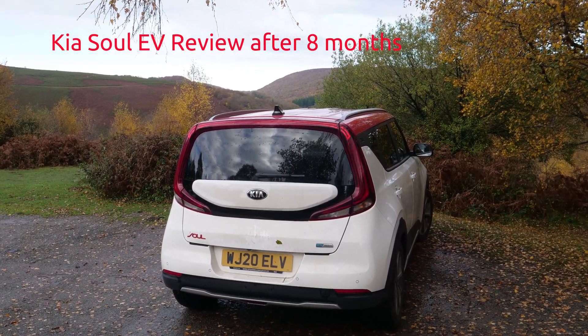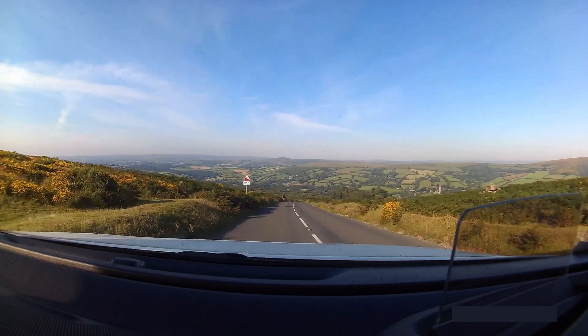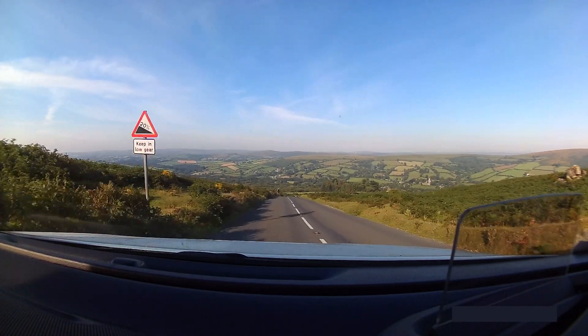We've now had this Soul EV for eight months, and it is time for a review. We've driven 4,000 miles so far, a lot less than we would usually travel because of lockdown.